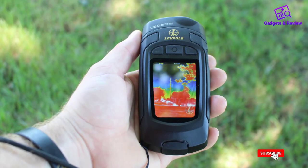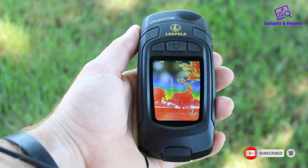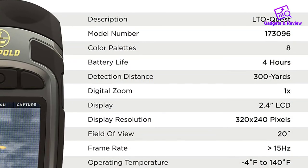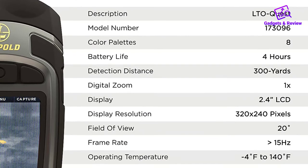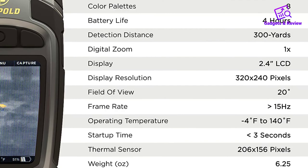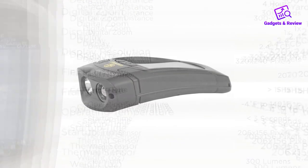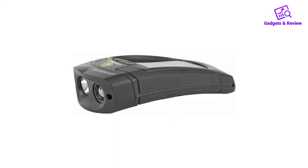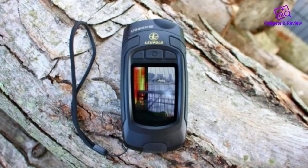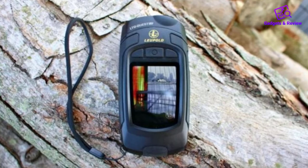Instead of an eyepiece display, the Leupold LTO Quest displays the thermal image on a 2.4-inch LCD display. Buttons let you cycle through different settings, including multiple color palettes. You cannot record video on the LTO Quest, but you can take still images — the internal memory stores up to 2,000 images. A rechargeable lithium battery provides up to 4 hours of continuous use and also powers a built-in 30-lumen flashlight, perfect for night use and emergencies.